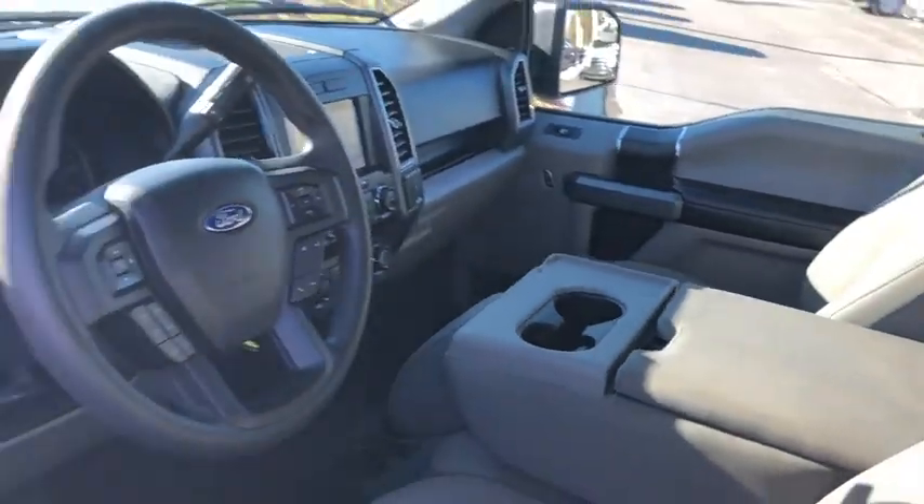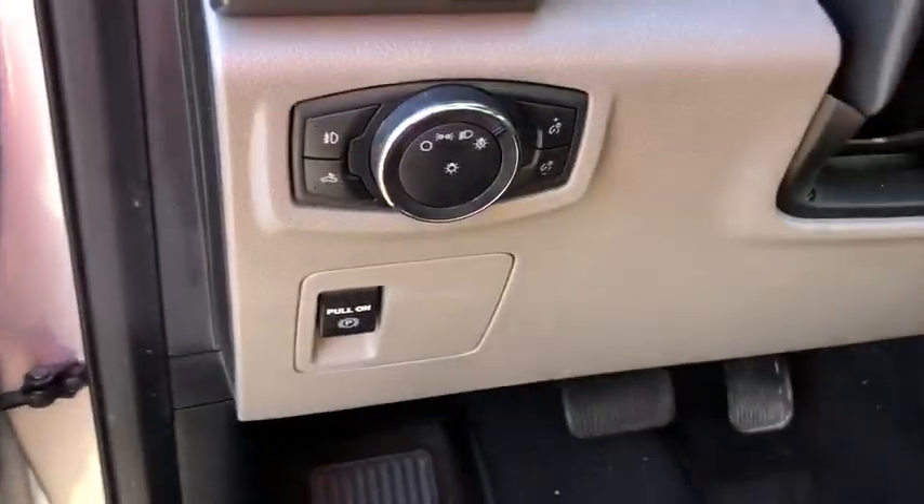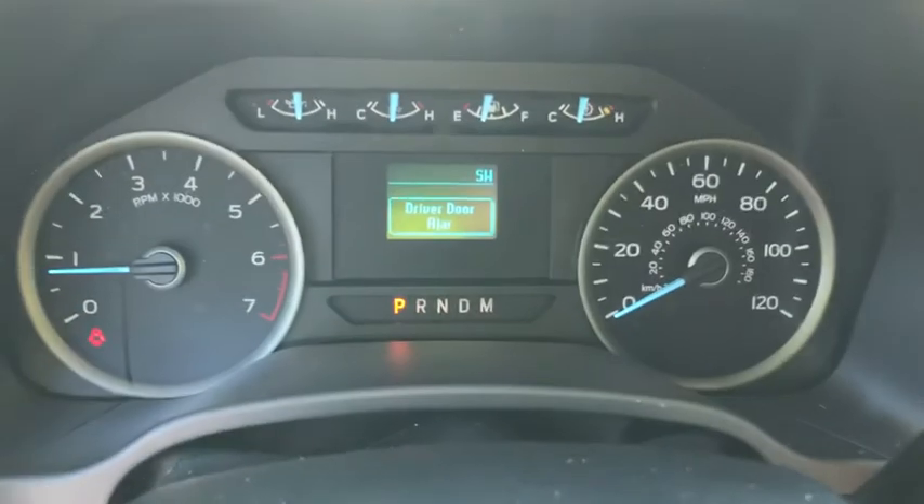Traction control. Dual airbags. Power steering. Four-wheel disc brakes. Center armrest. Power windows. Fog lights. Security system. Electronic stability control.